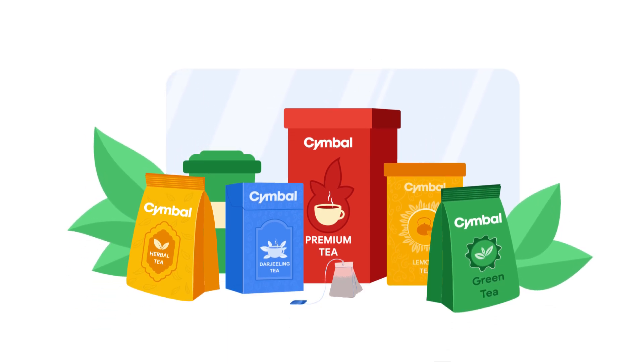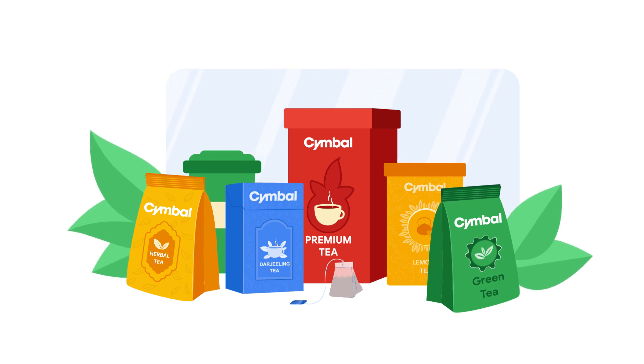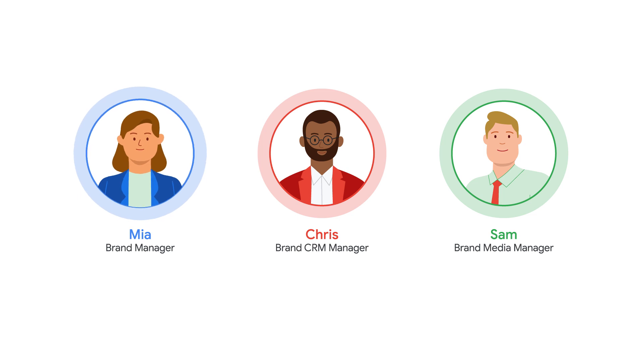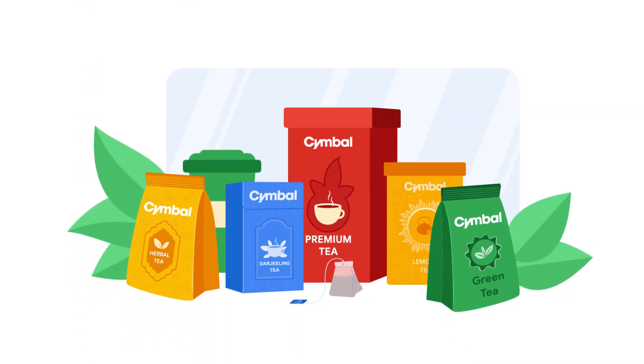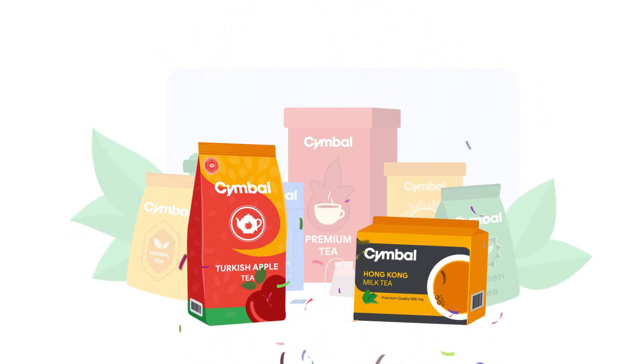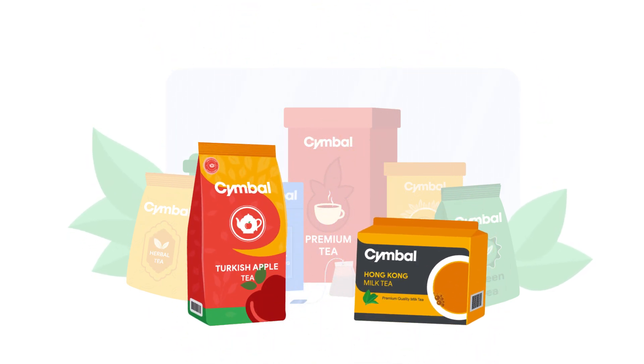Symbol's T-Box brand is a category leader, known for launching successful new lines of products under the T-Box brand name. Mia is T-Box's brand manager, responsible for new tea launches. T-Box is excited to bring two new teas to market: Turkish apple tea and Hong Kong milk tea. As Mia prepares for the new product launches, she decides to provide early exclusive samples to loyal consumers who might have a propensity for the new teas based on historical purchasing patterns. This will help generate social media buzz as well as generate initial demand.